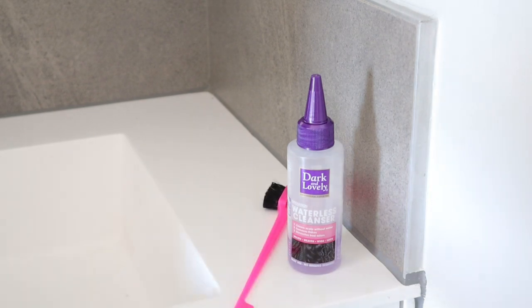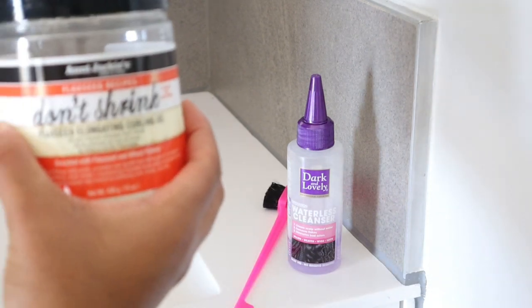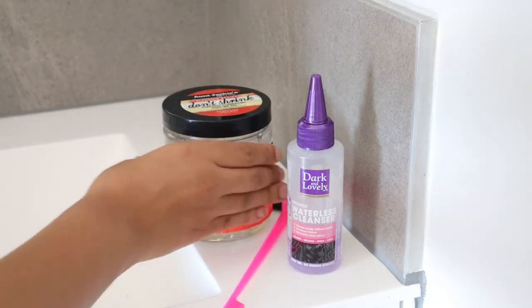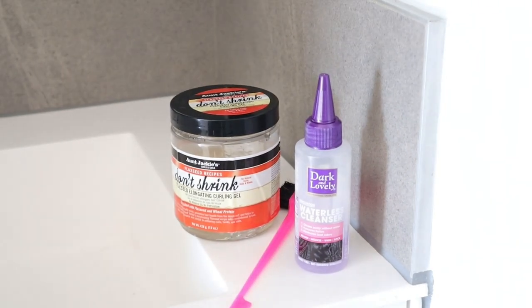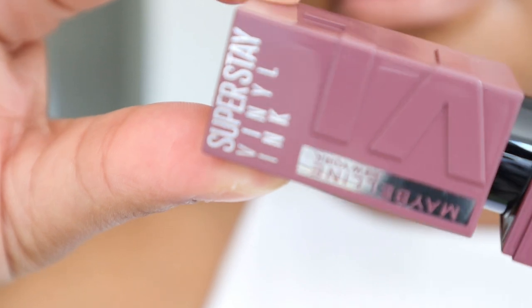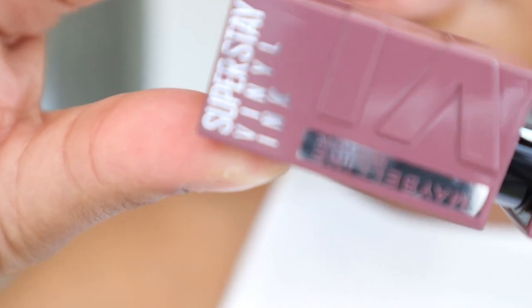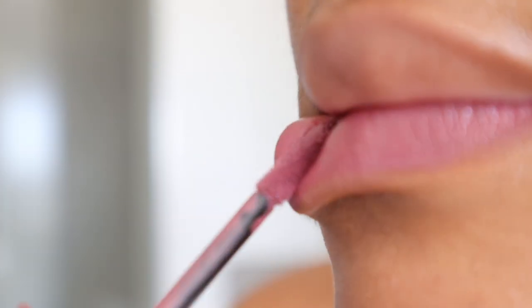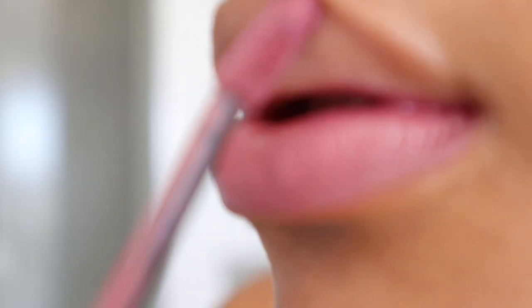Lately I've been falling in love with this dark and lovely waterless cleanser. I don't usually do braids because my hair tends to flake, but this waterless cleanser has really helped with that. After doing my edges I put on some lipstick — just because I'm not going anywhere doesn't mean I need to look plain. That's it from me and my morning shower routine — I hope you enjoyed, until next time, bye!